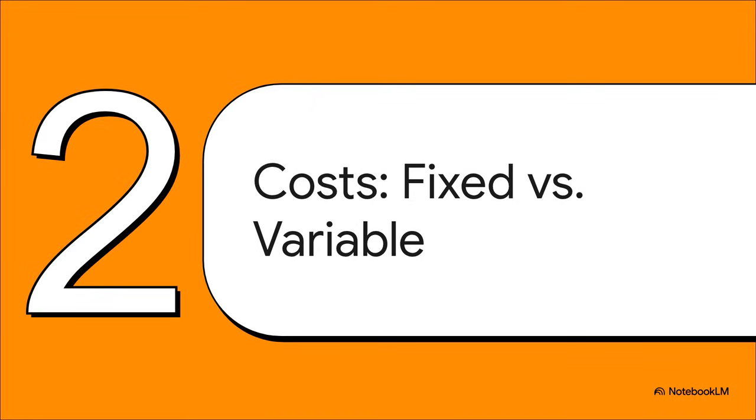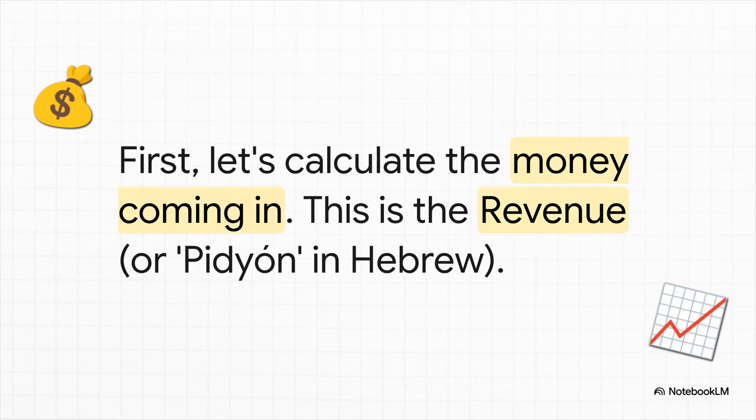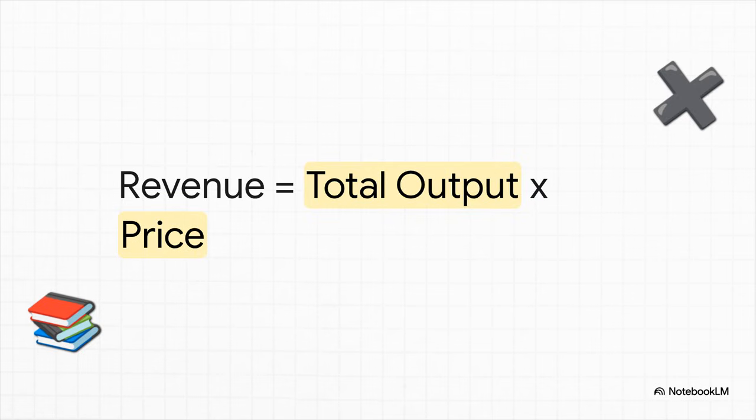Now, with that foundation in place, we can start crunching the numbers that are really going to give us our answer. Before we can even talk about profit, we need to know how much money is actually coming in the door — in business speak, that's your revenue. The formula is super simple: you just take the total output, that's all the books you make, and multiply it by the price you sell each one for. That's your revenue.